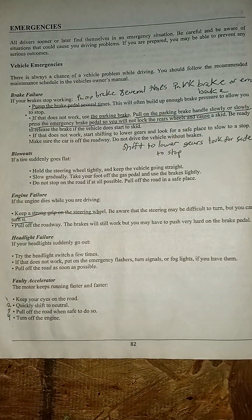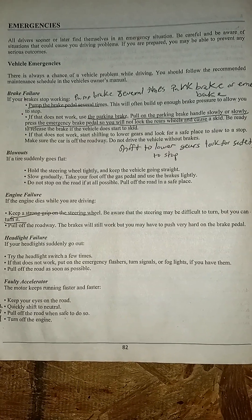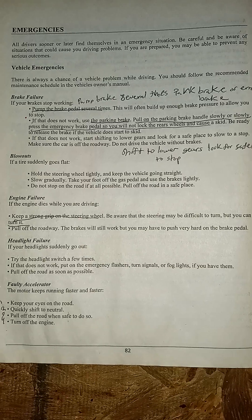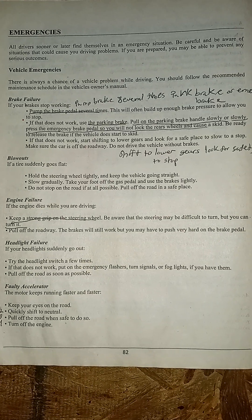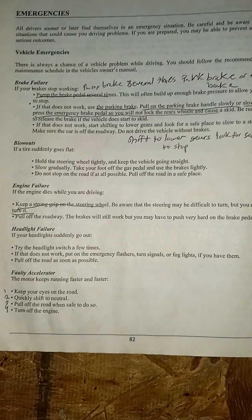Headlight failure: if your headlights suddenly go out, try the headlight switch a few times. If that does not work, put on emergency flashes, turn signals, or fog lights if you have them. Pull off the road as soon as possible.